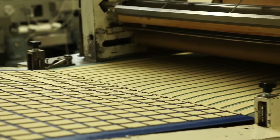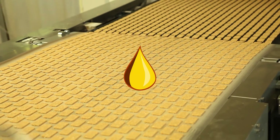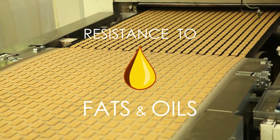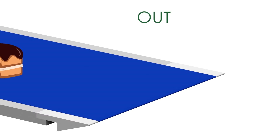HP Belts ensure an excellent resistance to even the most aggressive fats and oils, including palm and coconut oil, guaranteeing the highest reliability and increased belt service life.